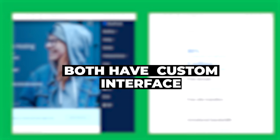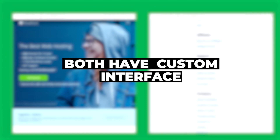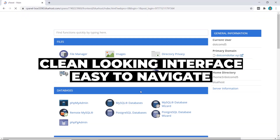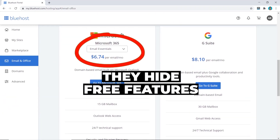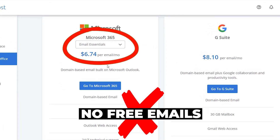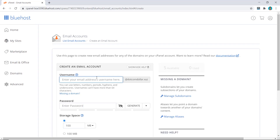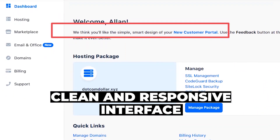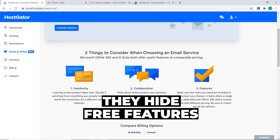Now let's assess which hosting provider is easier to set up and use. This one is tough because both Bluehost and HostGator have custom back-end interfaces that are somewhat similar. Bluehost has a clean, easy-to-navigate interface, though I have a minor issue — they tend to hide free features and present the paid ones instead. For example, under the email and office tab you won't find the free email option; you have to navigate to the advanced section and create it from cPanel. HostGator is pretty much the same — clean and responsive, but they also hide their free email option in cPanel and try to upsell the paid version.